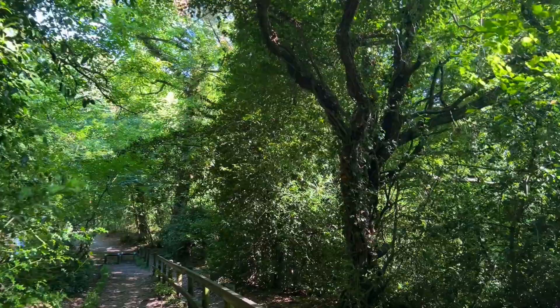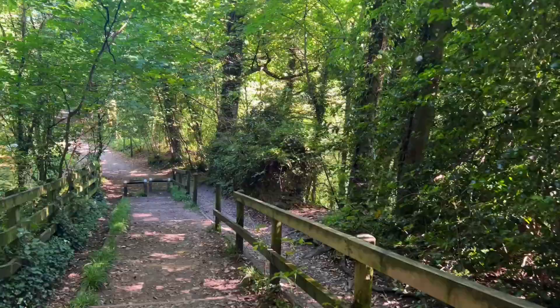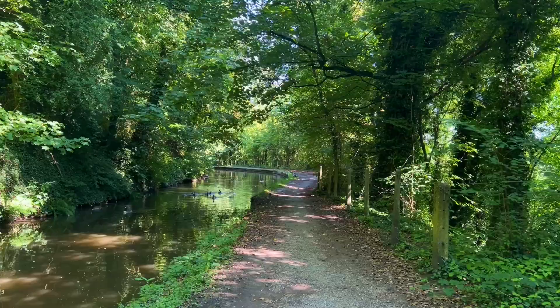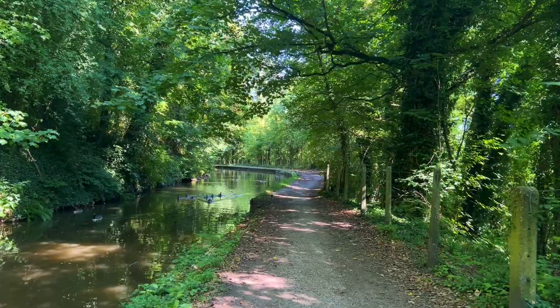I was staying in Manchester for a couple of days to see Jen and to visit my boatbuilder in nearby Liverpool. Whilst I was there, I couldn't pass up the opportunity to stretch my legs alongside the canal. This is Hydebank Tunnel, and this is the Peak Forest Canal.